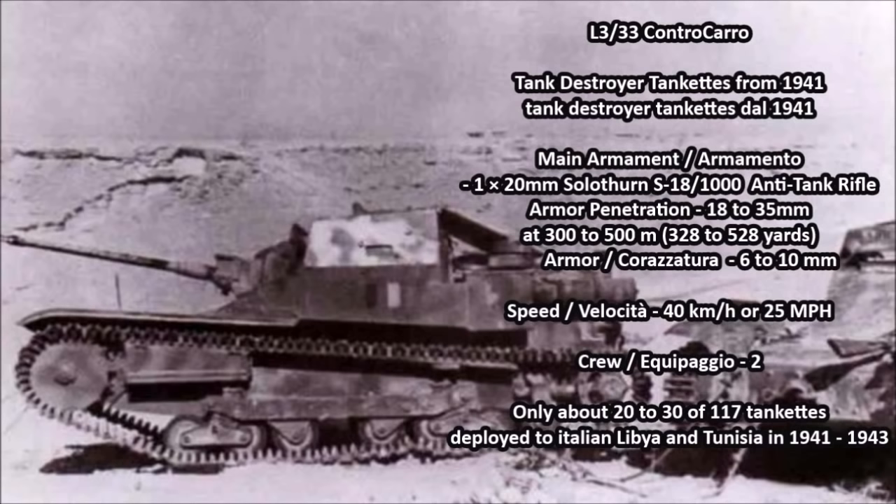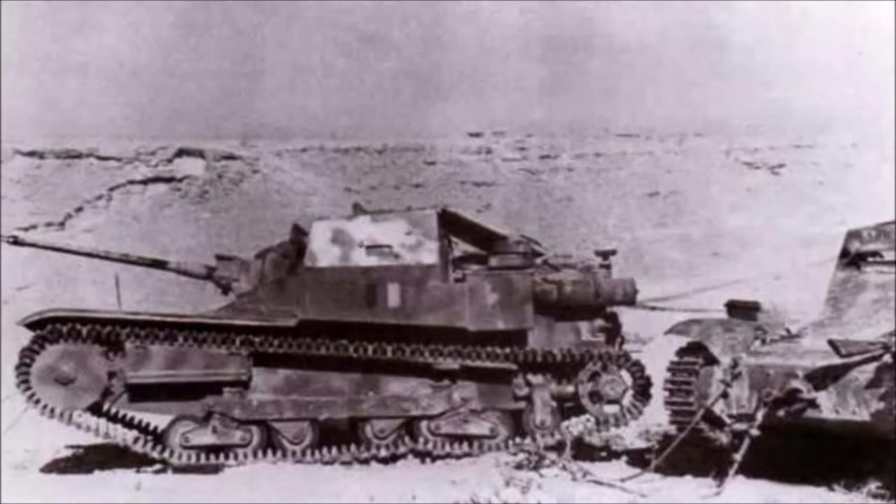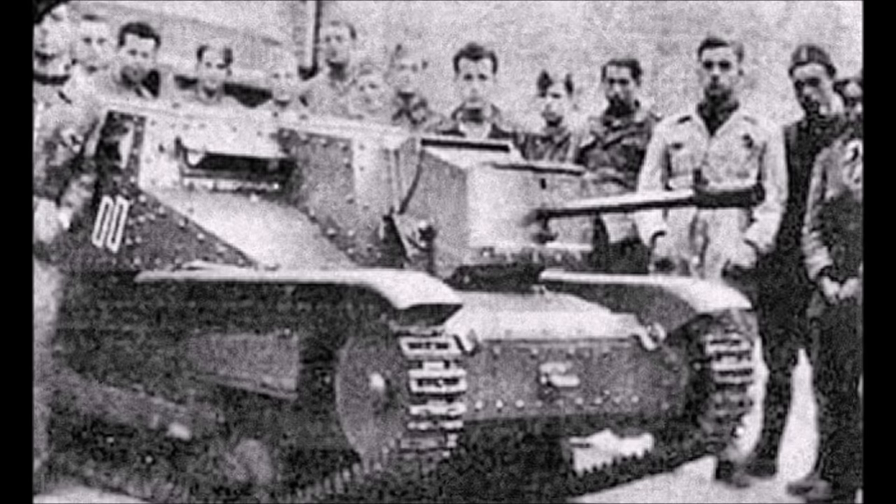These were modifications of the old Carro Veloce L3/33 tankettes, refitted with a Swiss Solothurn S18-1000 anti-tank rifle — a 20mm rifle purchased by the Italians in 1941. Italy purchased at least 300 to 400 of these anti-tank rifles; most were issued to infantry, but 20 to 30 were combined with the L3 tankette to create the Controcarro. This wasn't the first Controcarro — the first appeared in Spain during the Spanish Civil War of 1936-1939, where Italians fused a Breda 20mm autocannon to L3/33 tankettes.